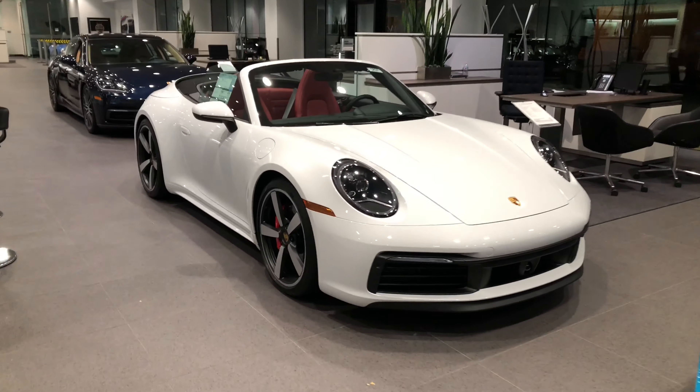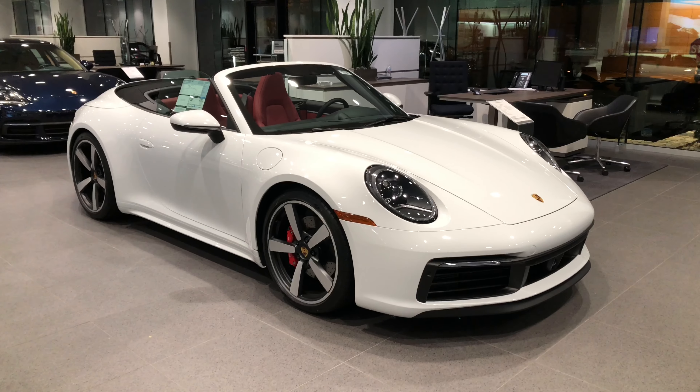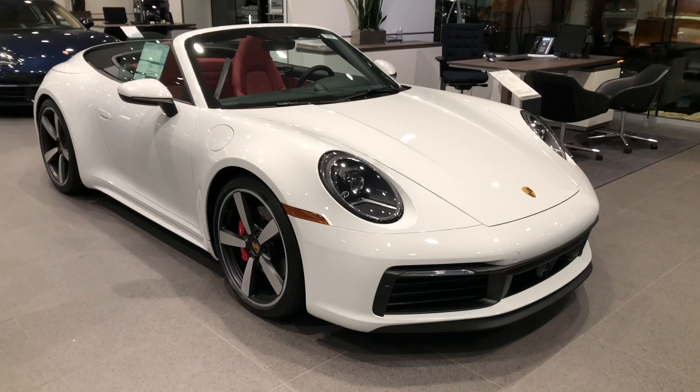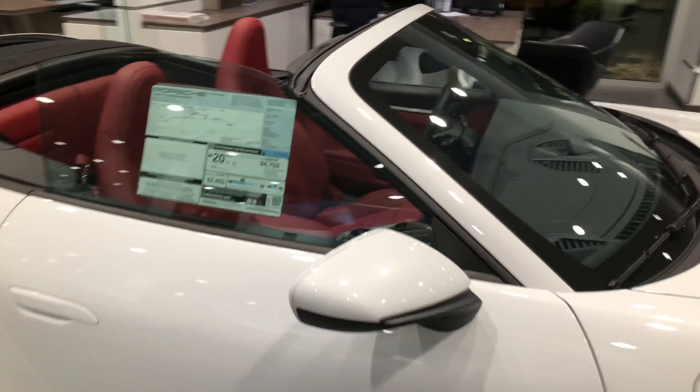Look at this — the new 2020 911. This is actually a Carrera 4S convertible, very nicely optioned. White metallic with the black and red interior. She is stunning.